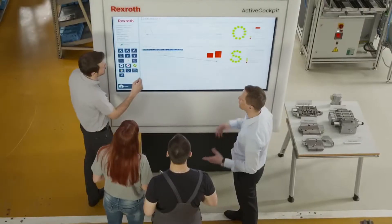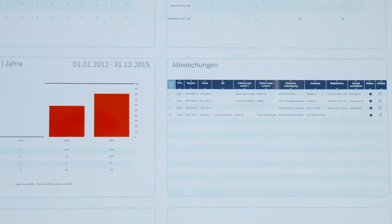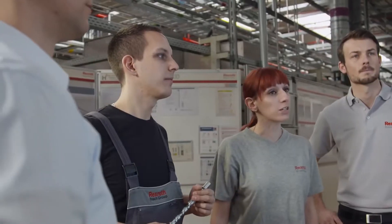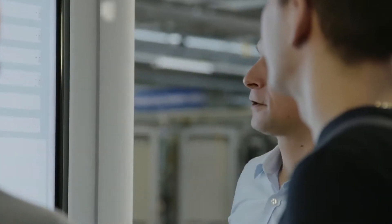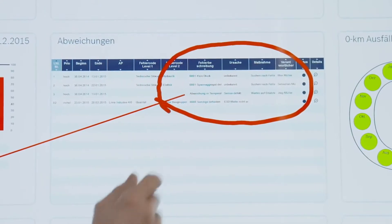The interactive manufacturing system collects, filters and visualizes production data continuously. The employees see the information in real time and can quickly come up with necessary solutions. This reduces downtime and increases productivity.